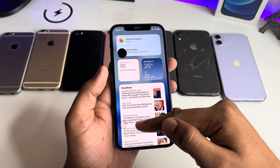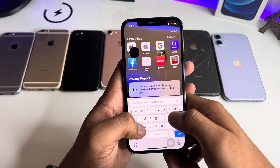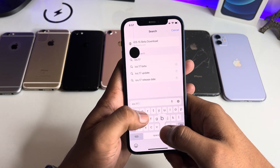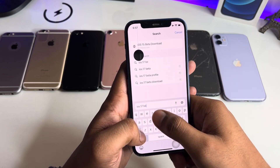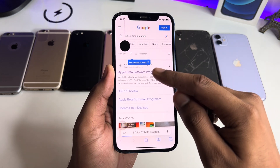First of all, you just need to simply jump to the Safari browser, tap on new tab, and just search for 'iOS 17 beta program.' Just search for this and jump to the first website in the results.